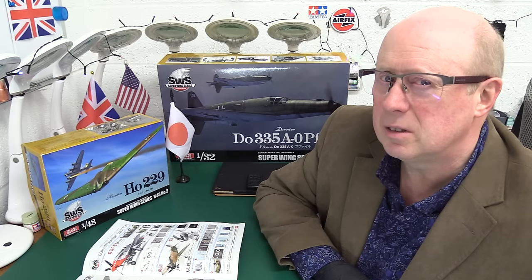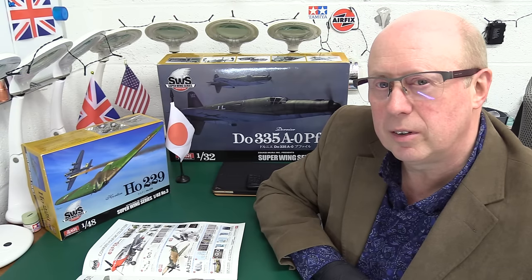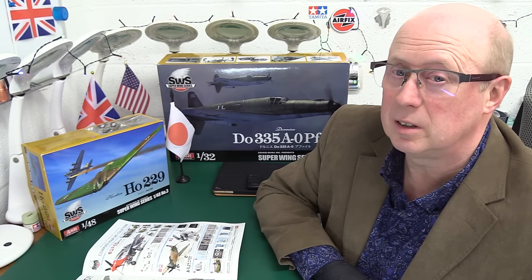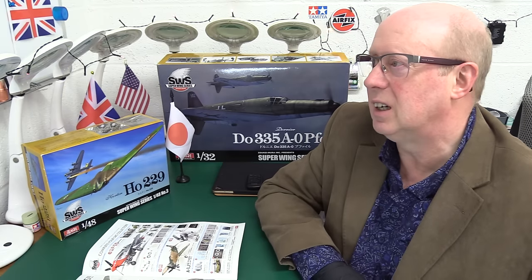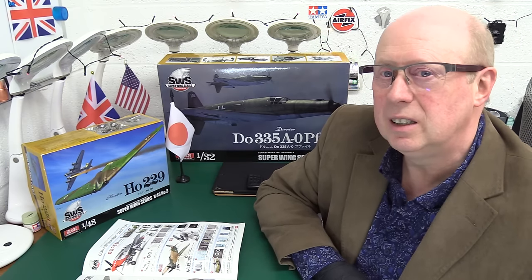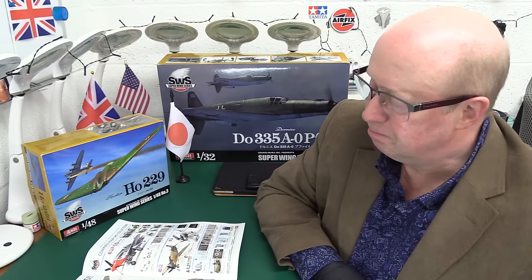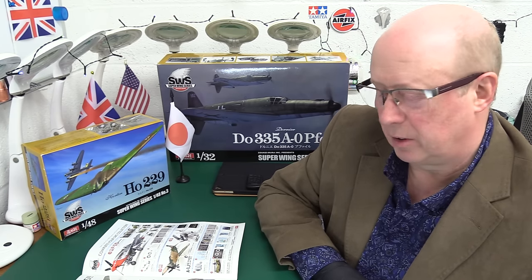They are quite a complicated build — that high part count goes hand in hand with the sheer level of detail, and that can put people off. That's probably been one of the reasons I haven't built one so far, but I think next year I'm going to build the FW 190. I'm doing the Tamiya Mosquito, and it's the perfect partner — the aircraft I'm building was shot down by an FW 190 near Amiens, so it's a no-brainer.